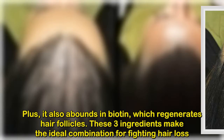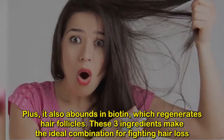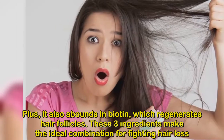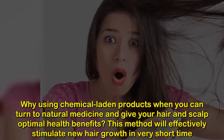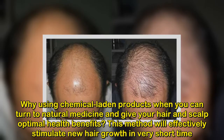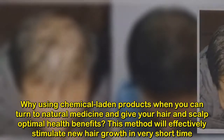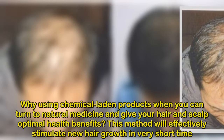Egg yolks are rich in amino acids and proteins, both of which promote fast and healthy hair growth. Egg yolk also abounds in biotin, which regenerates hair follicles. These three ingredients make the ideal combination for fighting hair loss. This method will effectively stimulate new hair growth in a very short time.